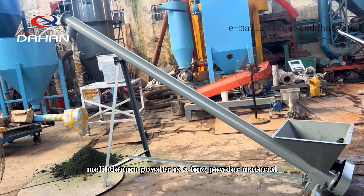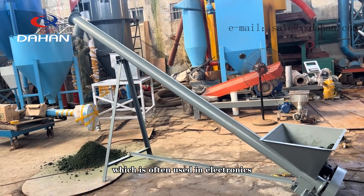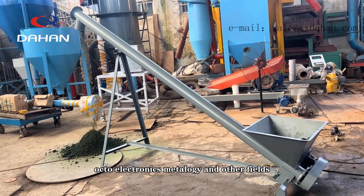Molybdenum powder is a fine powder material, which is often used in electronics, optoelectronics, metallurgy and other fields.